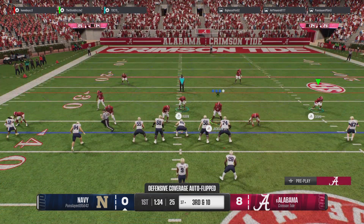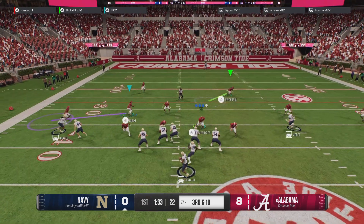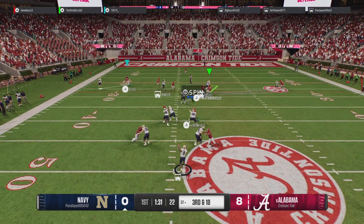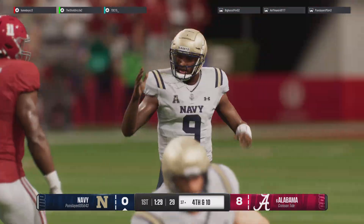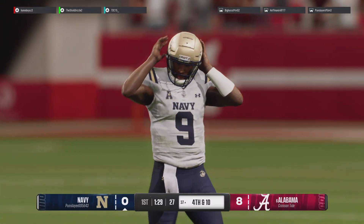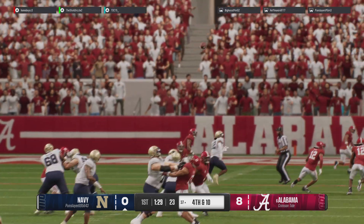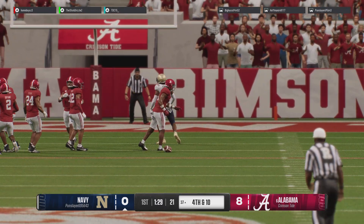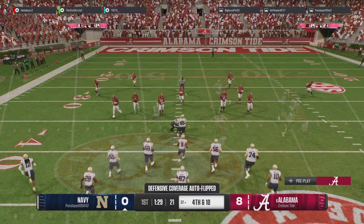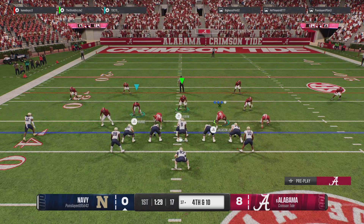They're backed up here trying to make something happen on third and long. Quick throw to his receiver — and another incompletion. Obviously they had to go through the air there to try to pick up this third down and long. But when you're so far behind the chains, when you really allow this defense to dictate things, it allows them to put pressure on your quarterback and affect the timing, as we saw on this play.